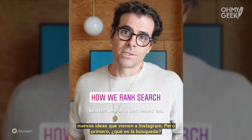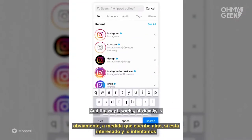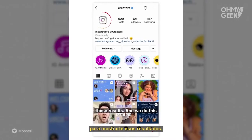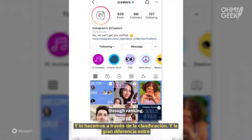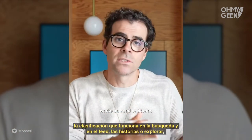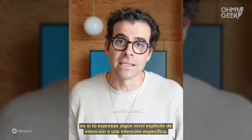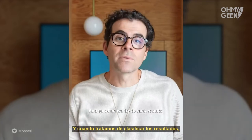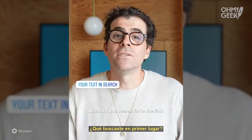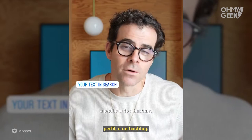But first, what is search? Search is that second tab — it's a way to find what you're looking for on Instagram. You type in something you're interested in and we try to show you those results through ranking. The big difference between ranking on search versus feed, stories, or explore is that you're expressing explicit intent. You're searching for something, so that's the most important signal we look at: what did you search for in the first place? Search on Instagram is primarily a way to navigate to a profile or to a hashtag.